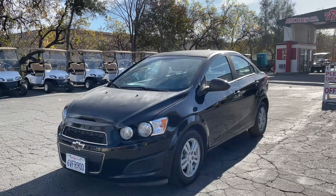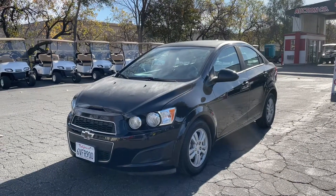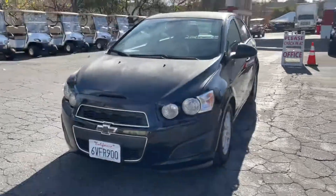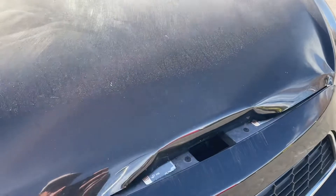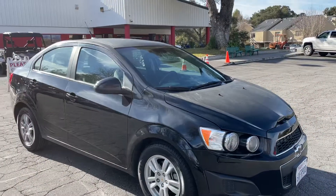Here we have a 2014 Chevy Sonic with 85,000 miles on it. Sorry about the glare. It's got some damage right here — not sure what happened — and the hood's a little messed up.